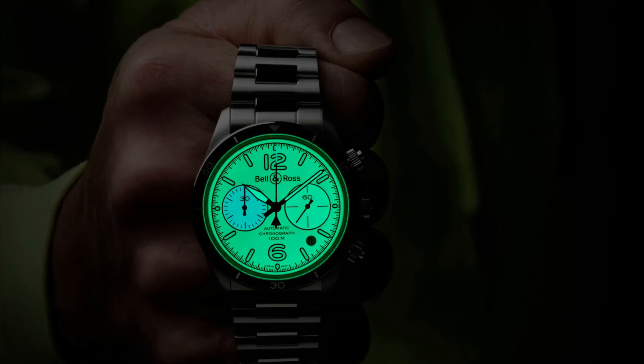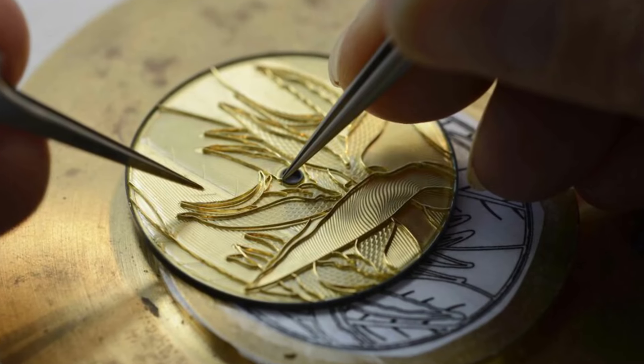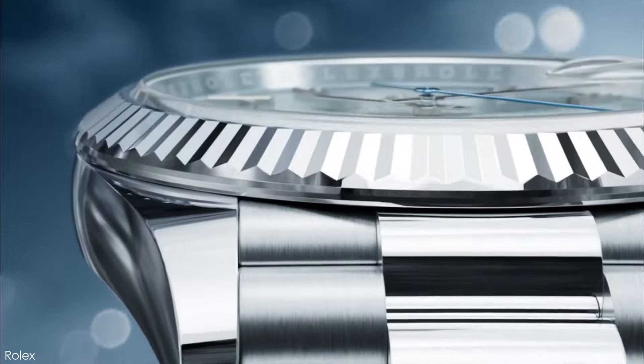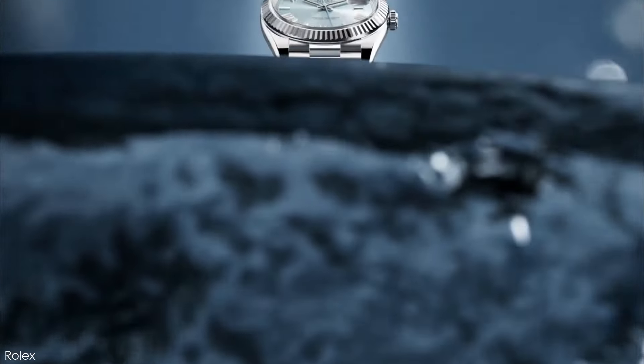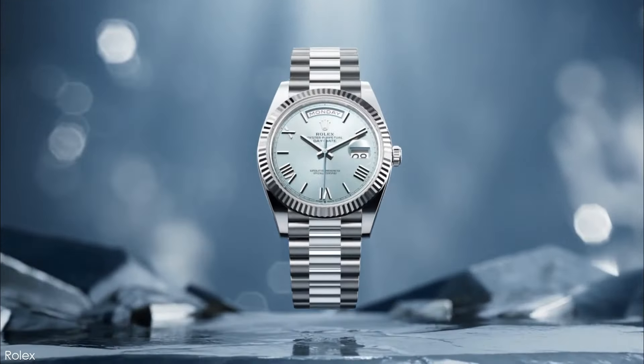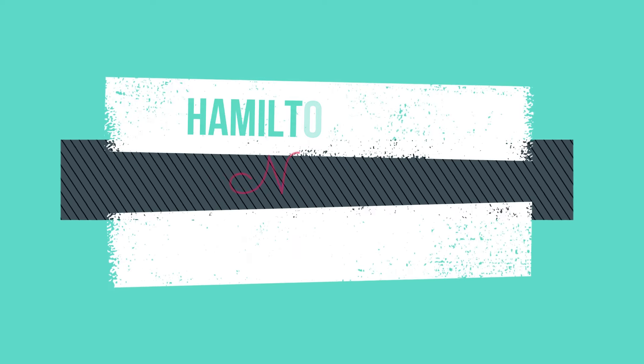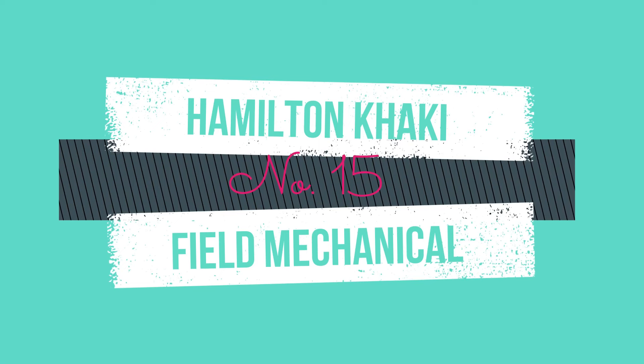Even if your tastes are somewhat more complex, we've got you covered with a sporty panda chronograph, an intriguing volume dial, and even an enameled work of horological art among our choices. Keep watching for a closer look at the 15 best white dial watches for men in 2023, starting with number 15: the Hamilton Khaki Field Mechanical.